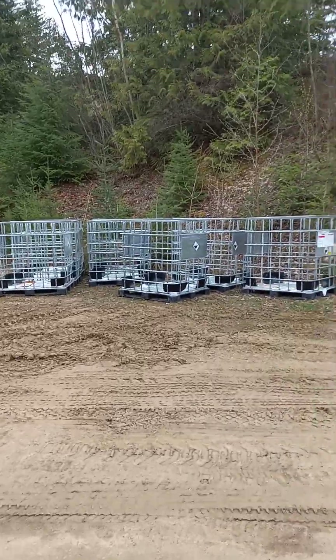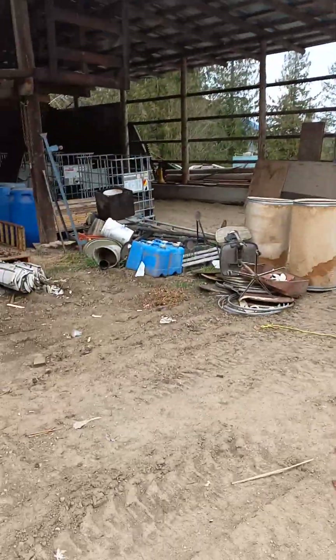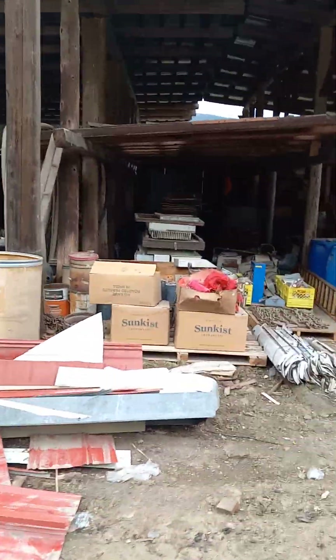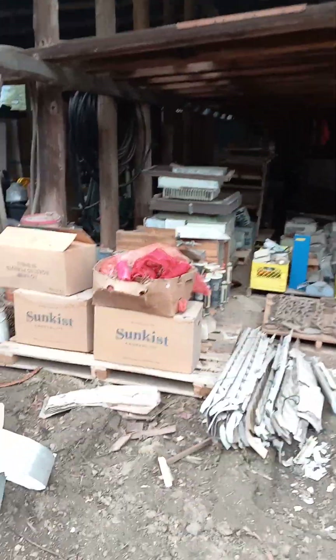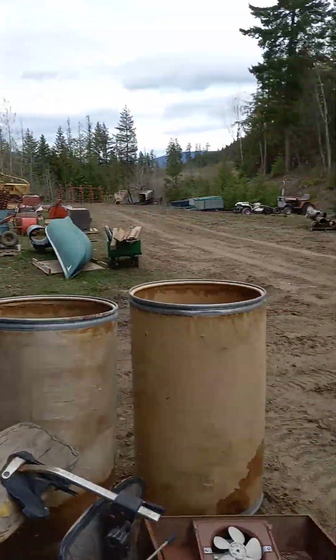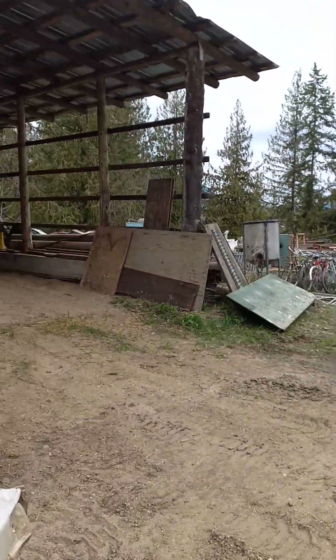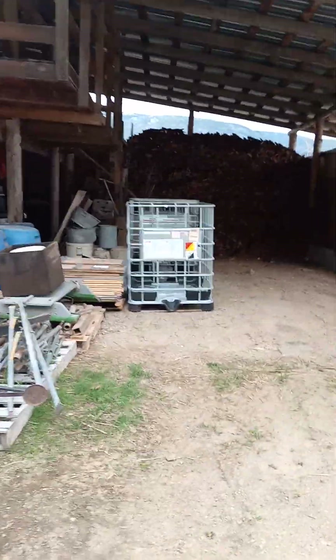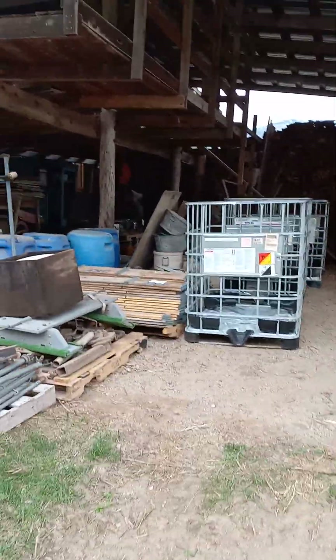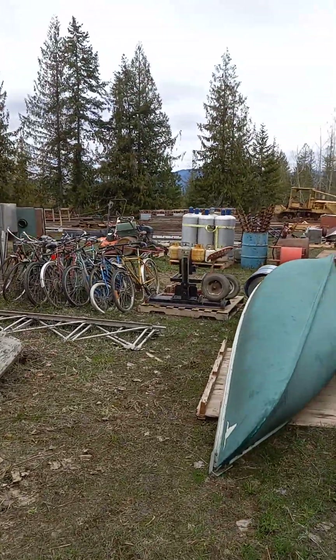Those totes there are going to be filled with lumber, which you'll see when we get out there. A bunch are already filled up. And I believe that's the wood that's going in there. Okay, now we're outside.